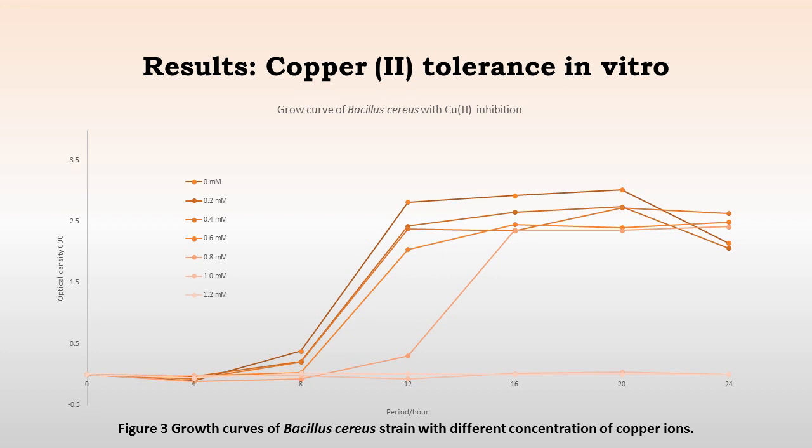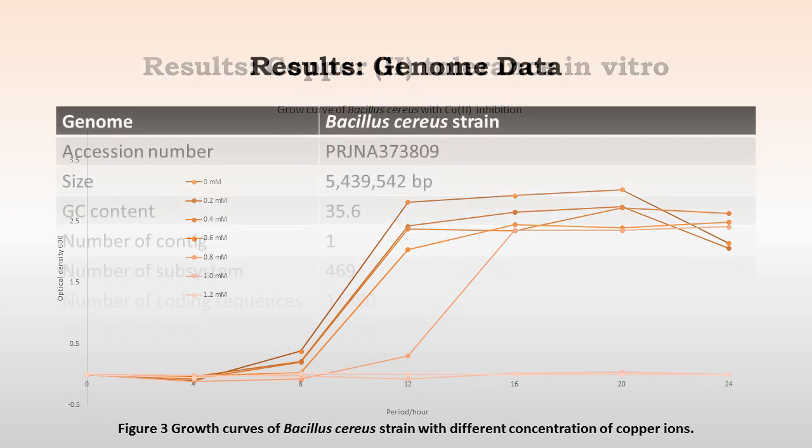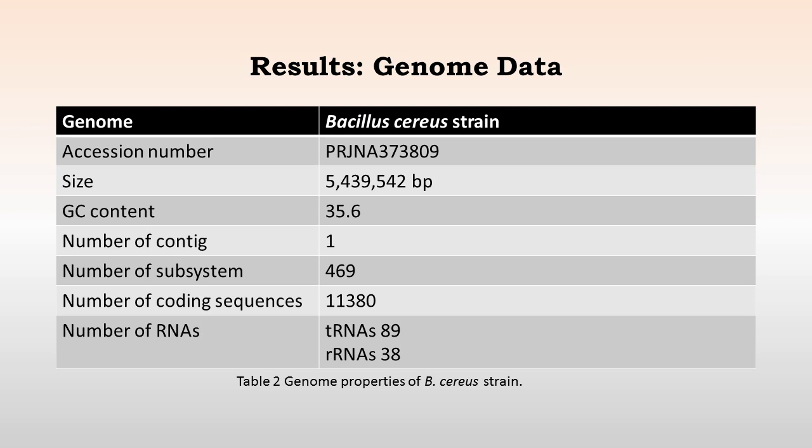This is an indication of the copper tolerance in vitro. There are various concentrations of copper which we tested, and as you can see, the strain can tolerate up to 1.2 millimolar of copper in media, which is above the level recorded in the elemental analysis of the mine's soil samples. We sequenced the genome of this particular strain using single molecule real-time sequencing, and the accession is available at the gene bank — accession number PRJNA373809. The genome size is approximately 5 megabases with a GC content of 35.6. We obtained a complete genome as a single contig with approximately 11,000 coding sequences and a complete set of RNA sequences.